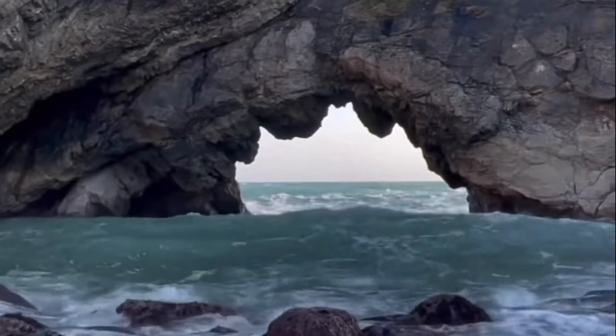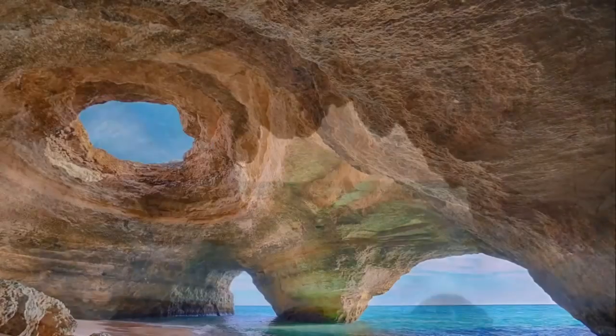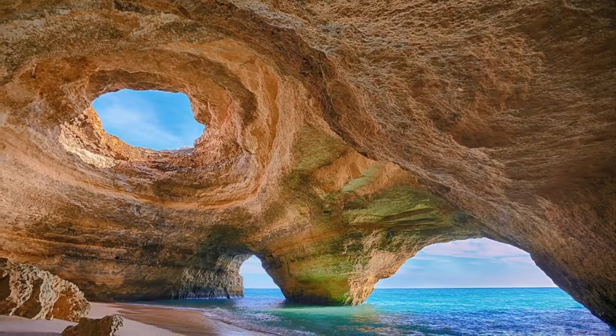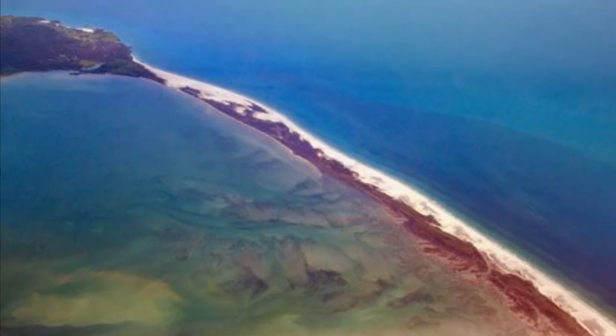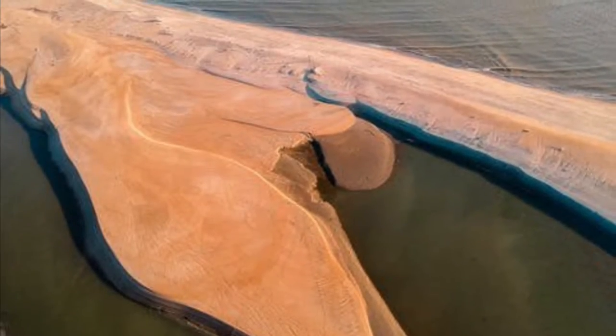These headland rocks slowly wear away, first creating caves, then arches. A spit is a narrow strip of land that is formed when the tide removes sand from one beach and drops it farther along the coast.